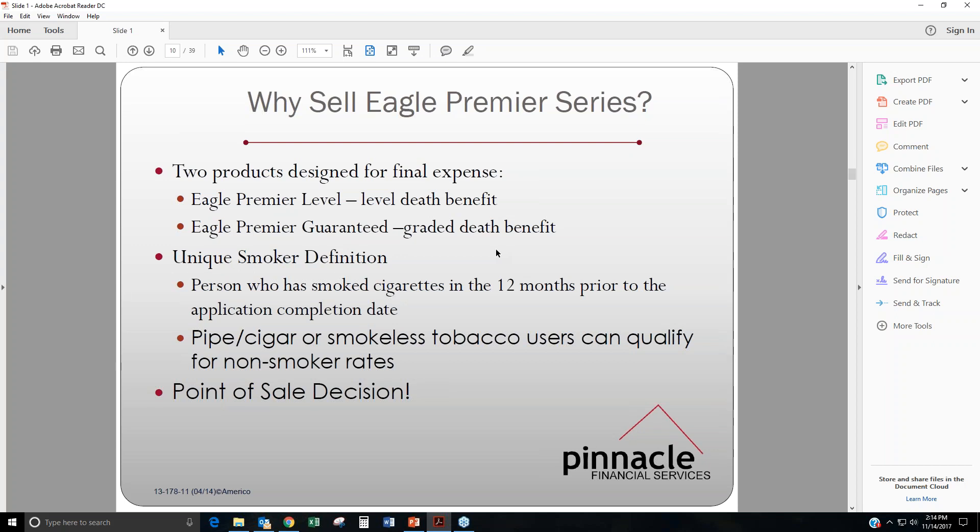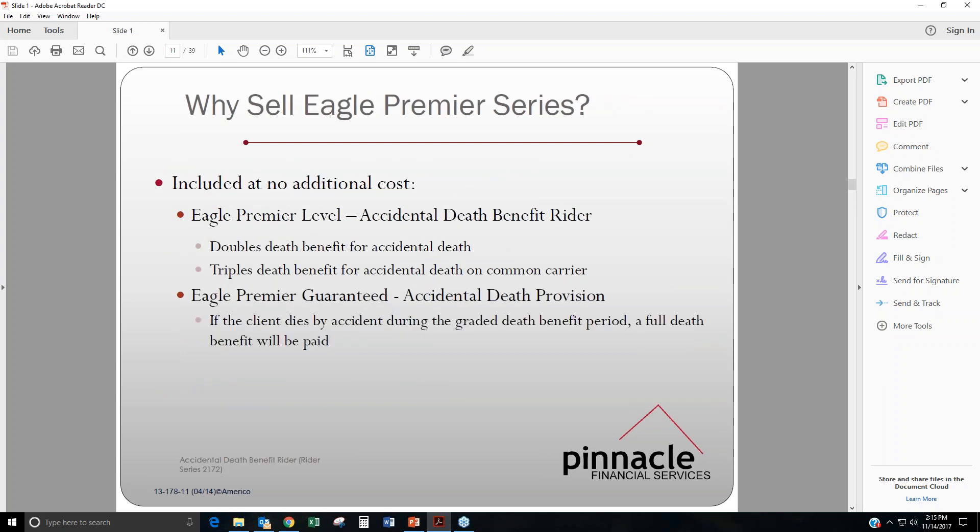Moving on to the Eagle Premier Series — this is the e-app or the telephone app. It's two products designed for final expense: the Eagle Premier Level, which is the first day coverage level death benefit, and the Eagle Premier Guaranteed Issue, which is the graded death benefit. It has the unique smoker classification: a person who has smoked cigarettes in the 12 months prior to the application completion date will be technically a smoker, but if they are a pipe, cigar, or smokeless tobacco user, they can qualify for non-smoker rates. With the Eagle Series, at the end of the e-app or telephone call, they will give you a point of sale decision — you will know right away if your client is approved or not.